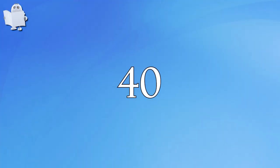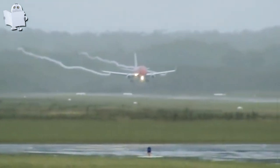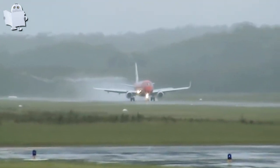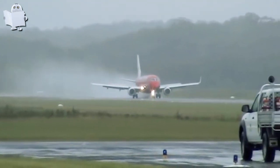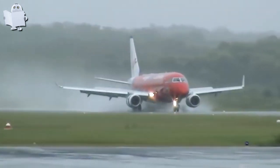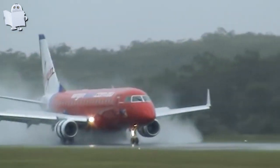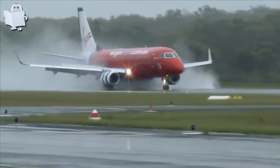Number 40: Wet Arrival at Port Macquarie. Look at that wing trail and water splash. I don't think there's a runway anywhere that gets wetter than this one at Port Macquarie.